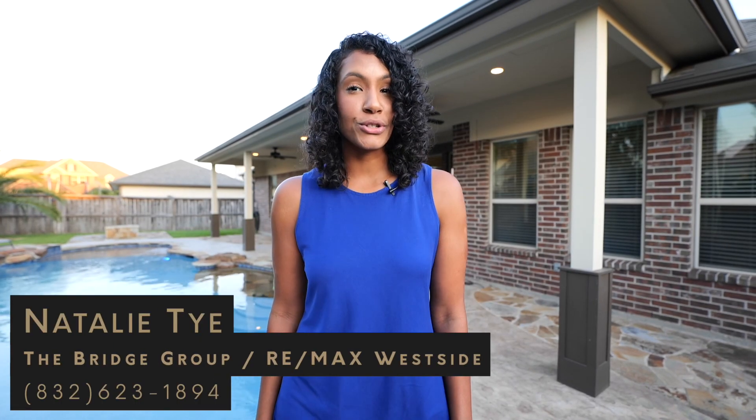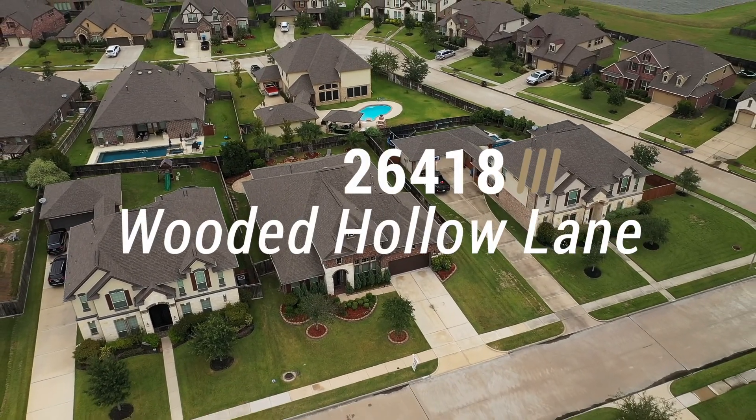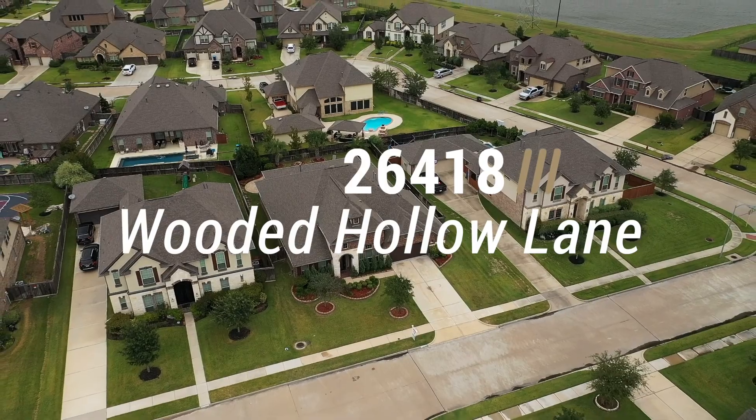To make this beautiful home yours, call me, Natalie Tai, with the Bridge Group at RE-MAX Westside today. I'll talk to you soon. See you soon.